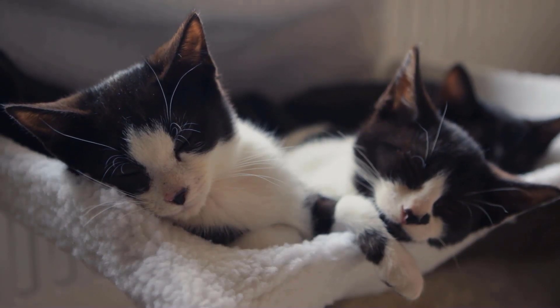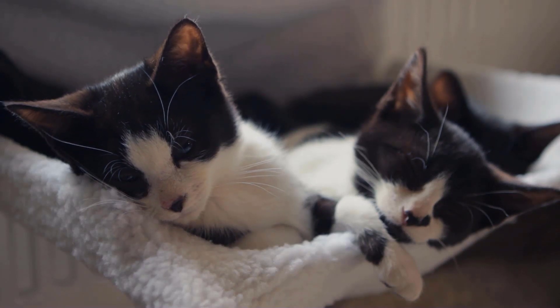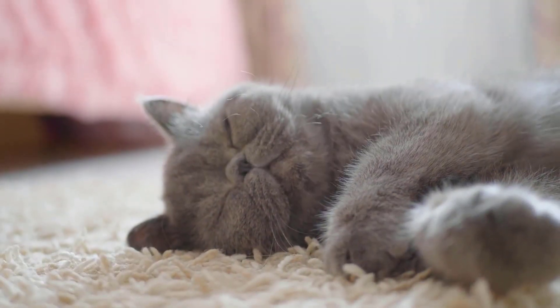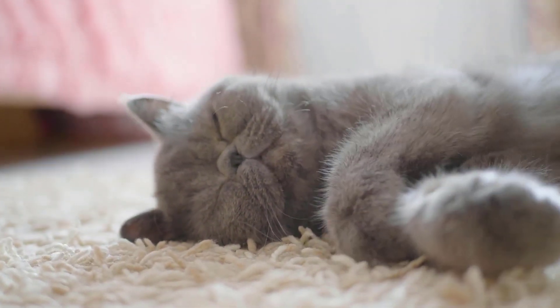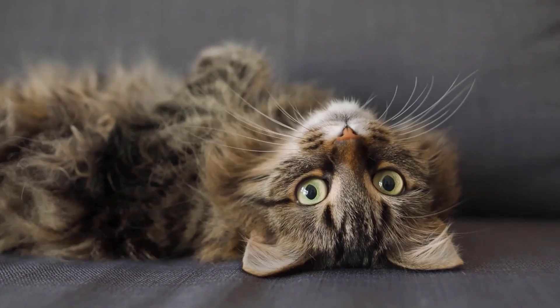Cats are world champions in sleeping. They spend an average of 13 to 20 hours a day snoozing or sleeping. But did you know that your cat's sleeping position can tell you a lot about its health and well-being? In this video, we'll tell you what to look out for if you want to learn a lot more about your cat.